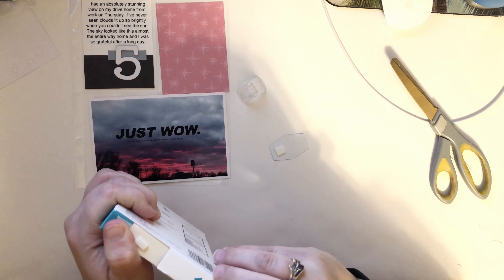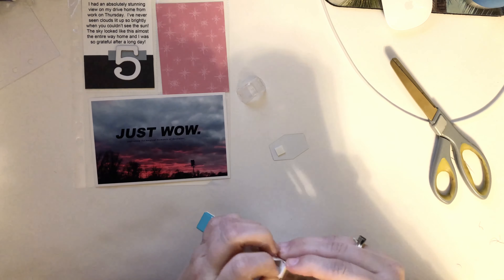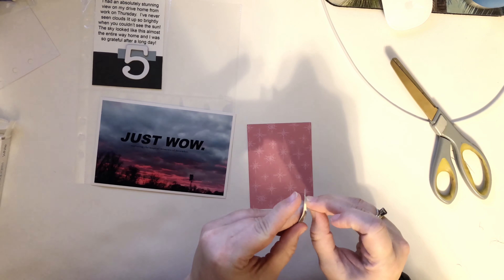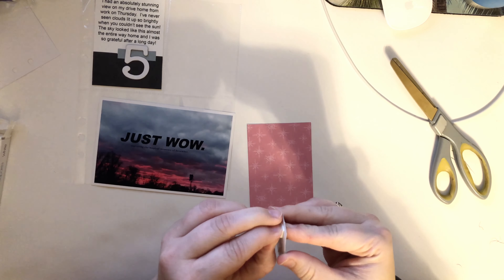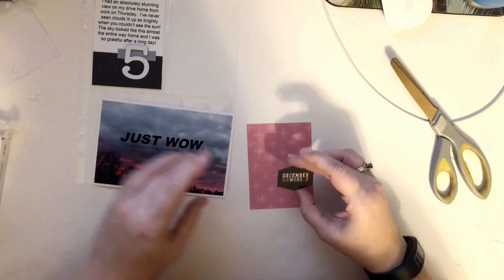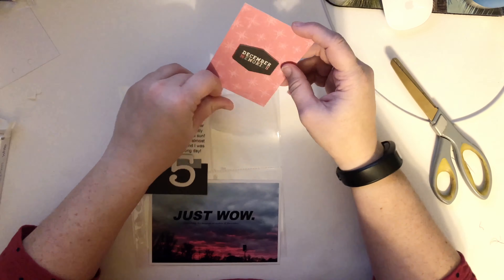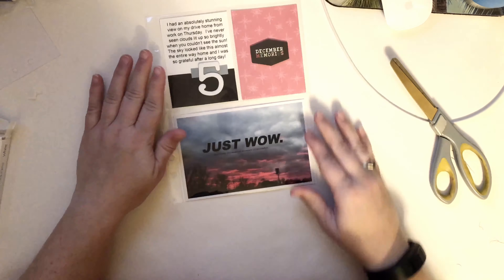So there I'm grabbing some Gina K foam dots — they're a little thinner, I'm trying them out. I like the height of them but they're hard to get out of the package and the backing is hard to peel off. I've been using American Crafts pop dots which are really high and super easy to work with, but I wanted something more shallow so I'm still deciding how I feel about it. I need to invest in a good foam tape and just haven't ordered any yet. So I'm just adding that right into the center popped up a little bit for dimension and putting everything back in the pocket.